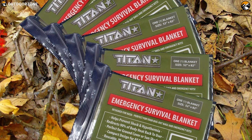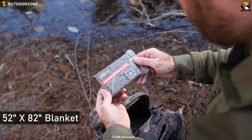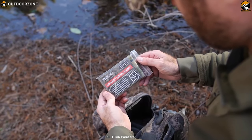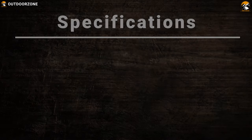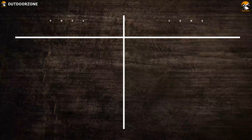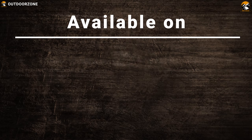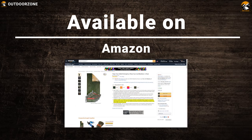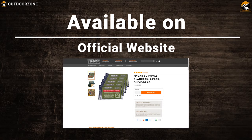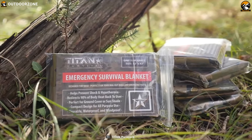Each Titan survival emergency blanket is individually folded, wrapped, and sealed for secure storage and retrieval. These 52 x 82 inch blankets are perfect for marathons, backpacking, emergency kits, and go-bag or bug-out bag gear. The Titan 2-sided emergency blanket is designed to help prevent hypothermia.